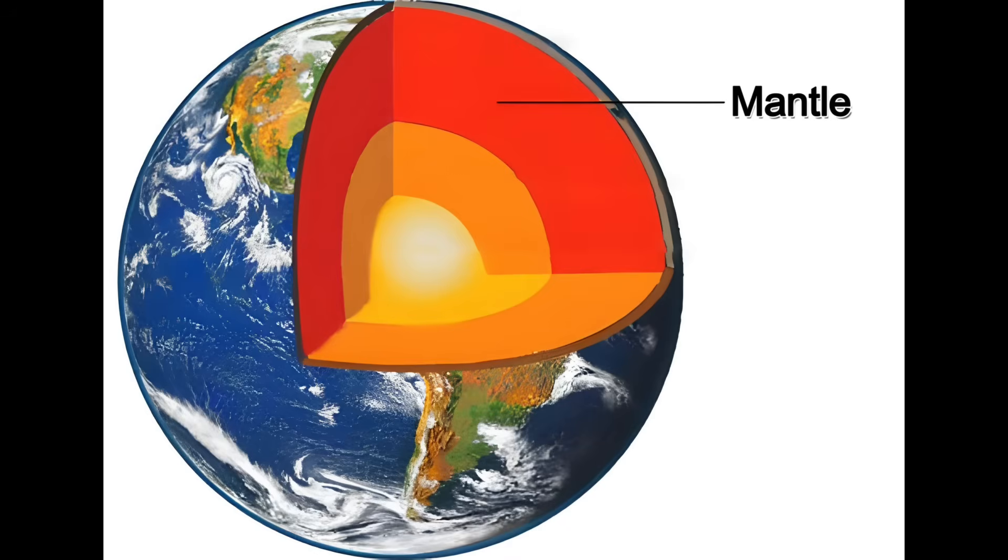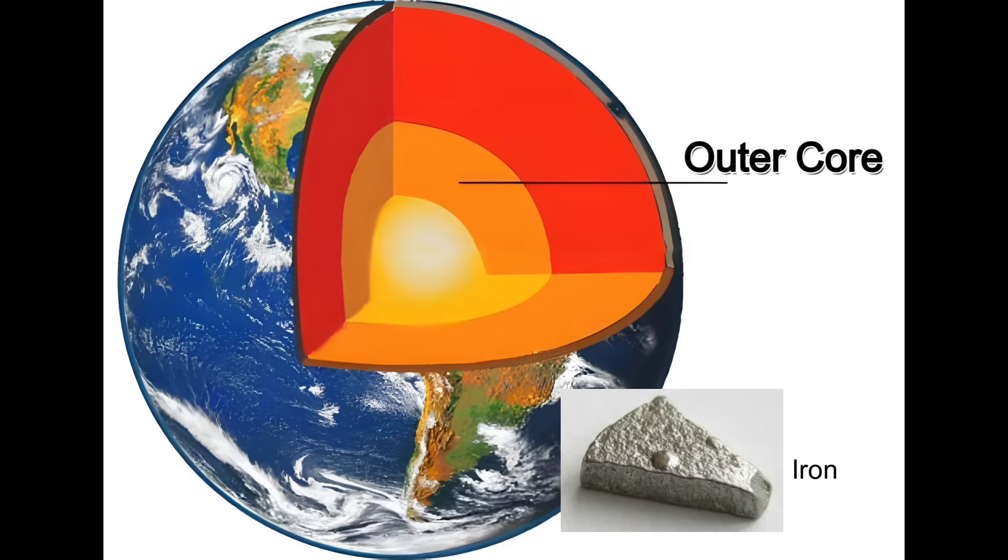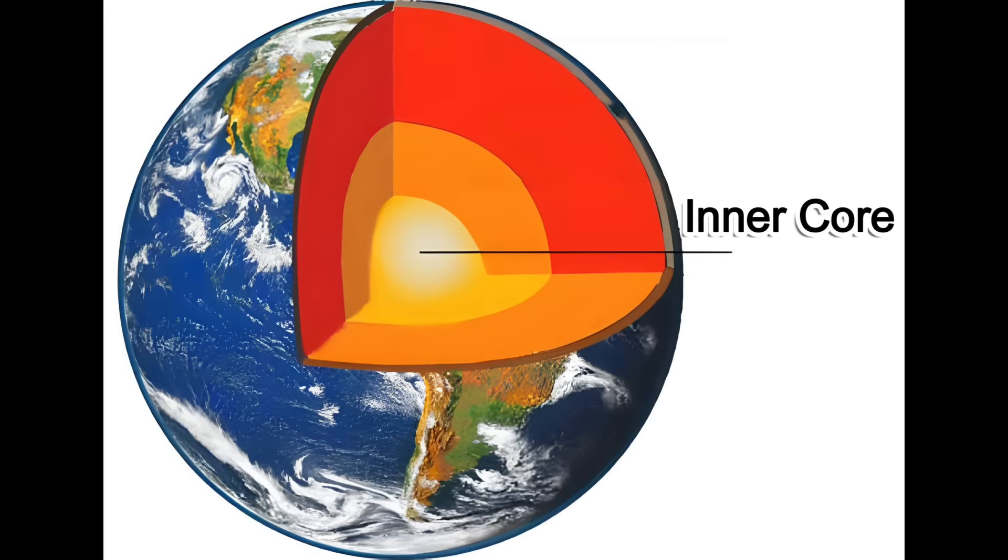Deeper still is the outer core, made of hot liquid metals like iron and nickel. At the very center is the inner core, a solid ball made of mostly iron and nickel.